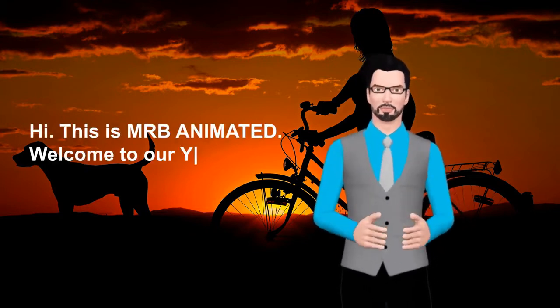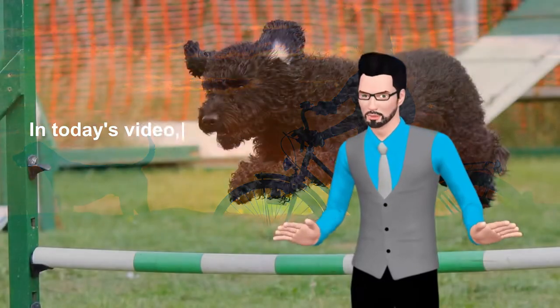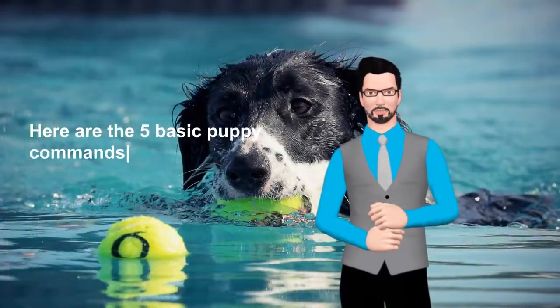Hi! This is MRB Animated. Welcome to our YouTube channel. In today's video, we will tell you a few basic tips on how you can train your dog. Here are the 5 basic puppy commands.